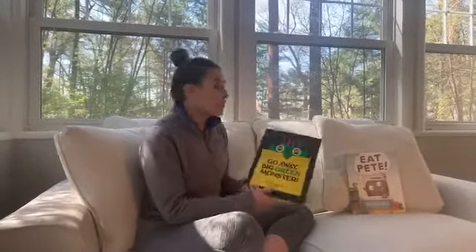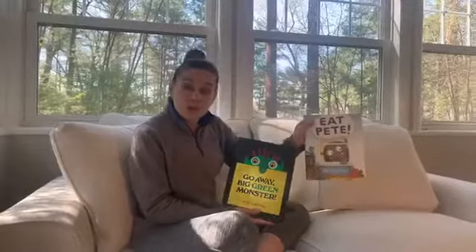Good morning, friends! Miss Mandy here, and today is monster story time! I have two stories we're going to be reading today and two crafts that you guys can do at home, all about monsters!